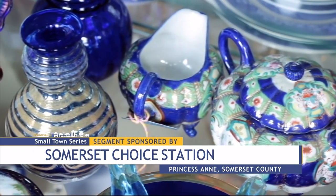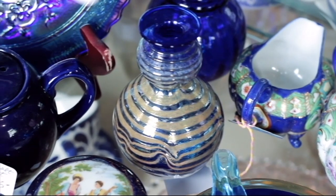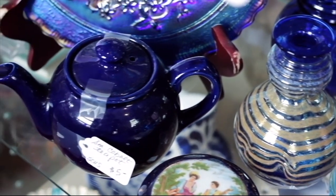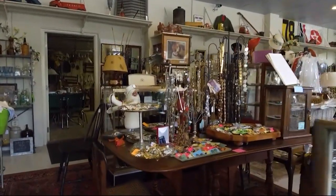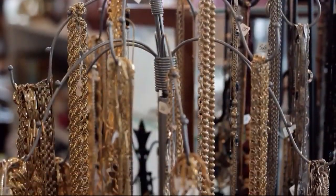With more than 250 consignors, the store has items coming in every single day. New things are on the floor every day, and as a result, people come back to see what's new — making it a different store every day, with items that aren't just antique and vintage, but individual pieces that hold their own story.